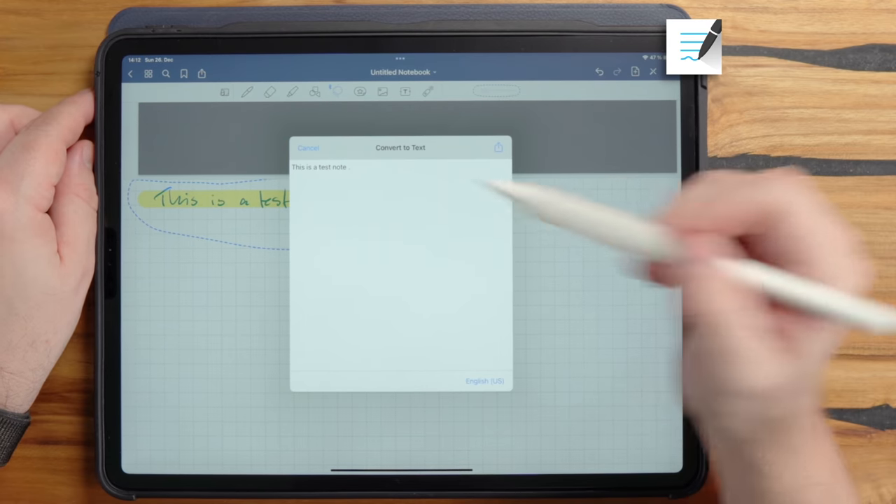NoteShelf is about the same as GoodNotes for shapes — I draw a box, select it, resize it, rotate it, and there's a shapes tool. When activated, I can draw shapes, select them, resize and rotate. The advantage here is I can select the shape, draw it, then resize and drag it around, and change its dimensions.